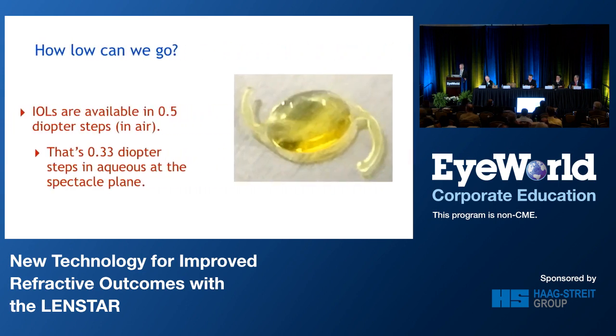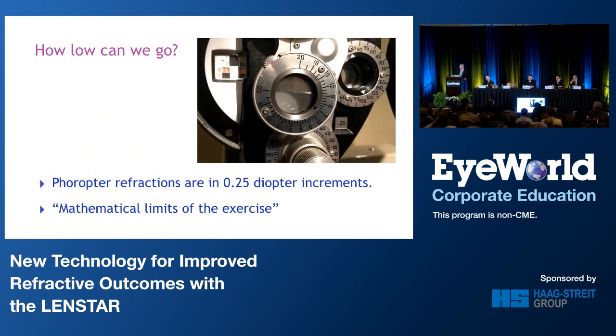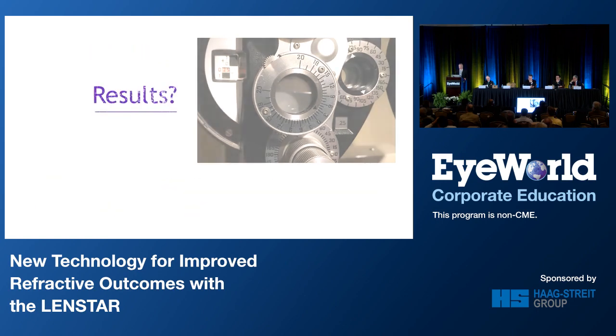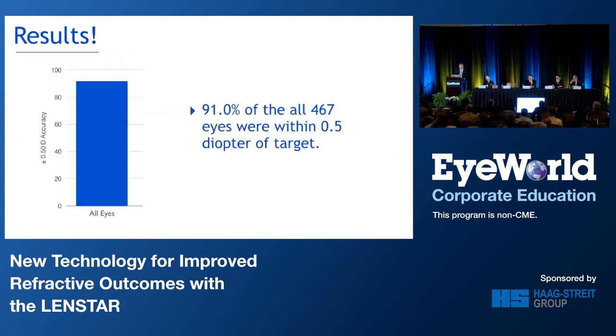How low can we go? IOLs are only available in half-diopter steps. IOLs are measured in air, and if we look at their effect in the aqueous at the spectacle plane, that's the equivalent of about 0.3 diopters. The 4-opters are in quarter-diopter increments, so at a certain point we reach the mathematical limits of the exercise with the tools we mostly have in our offices. When we look at all comers, 91% of patients in this 467-eye set were within a half-diopter of target. That's pretty darn good.